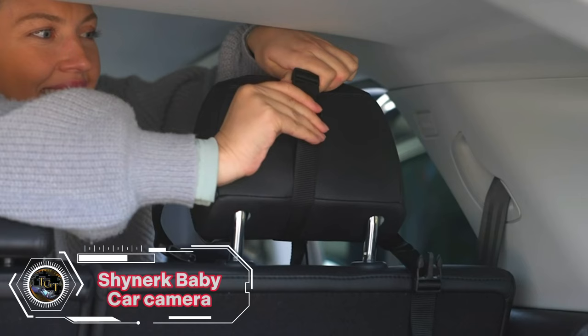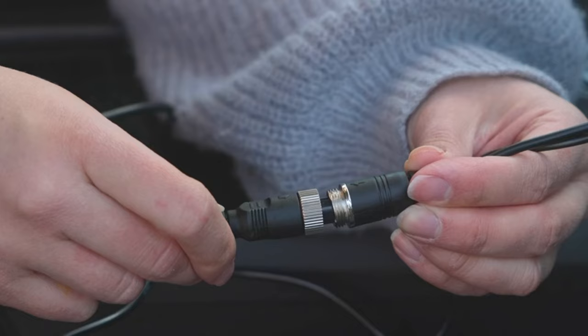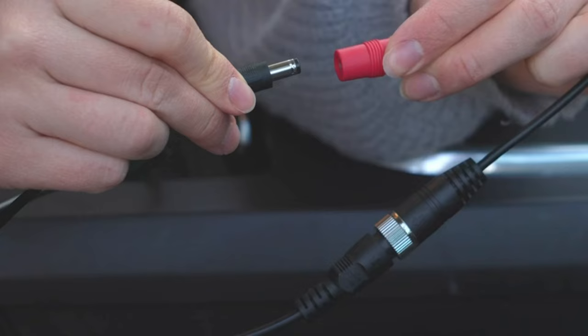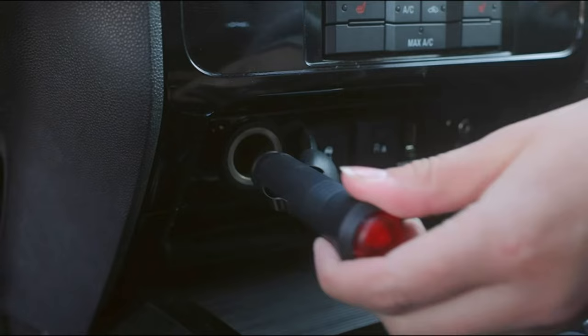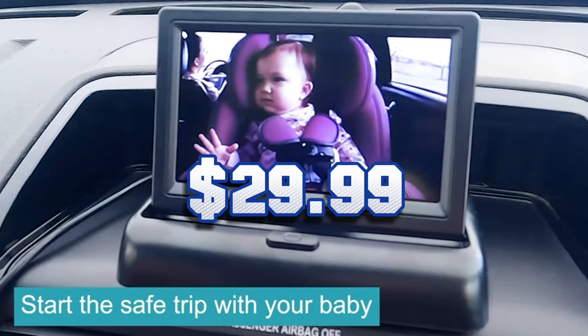The Shinerk Baby Car Mirror is a smart device that lets you monitor your rear-facing baby on a 4.3-inch HD display. It uses a wireless camera with a night vision function and a motion sensor to provide clear and stable images in real time. The camera is easy to install on the headrest or license plate, and the display can be placed on the center console. It helps you keep an eye on your baby without turning around, making your driving safer and more relaxed. The product costs only $29.99.